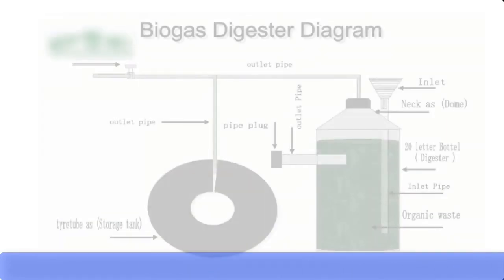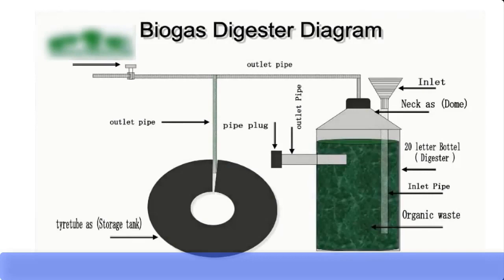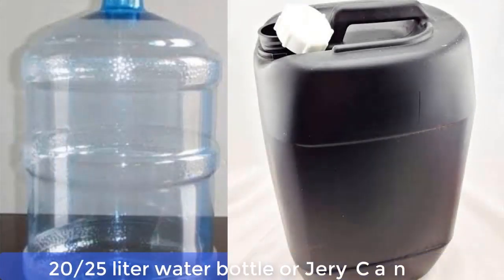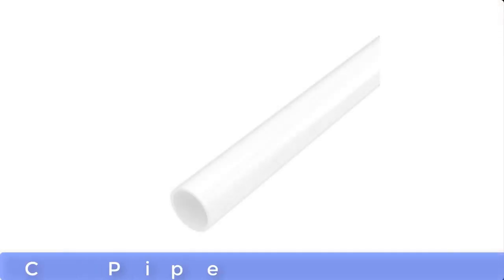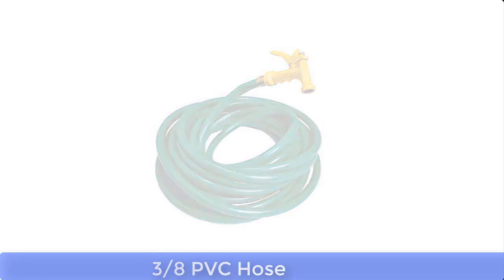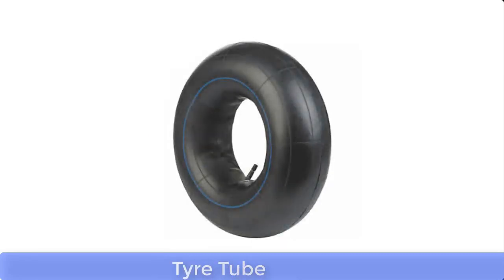This equipment is called a Biodigester. The Biodigester is made with the following materials: a 20 or 25 liter water bottle or jerry can, a 3/4 PVC pipe, a gas valve or Bunsen burner, a T valve, 3/8 PVC hose, a funnel, and a tire tube.